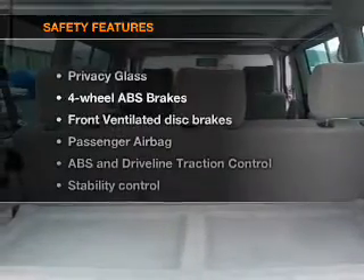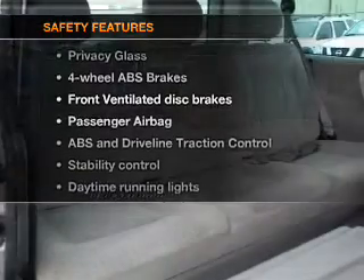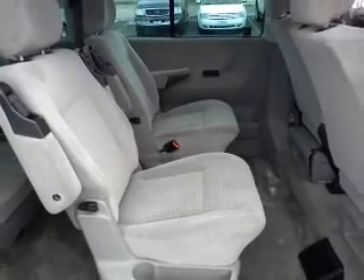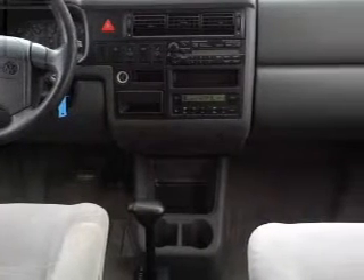If safety is a high priority, rest assured knowing that these top safety components are included: front ventilated disc brakes, passenger airbag, traction control, stability control, daytime running lights, independent suspension. Call today to schedule a test drive.